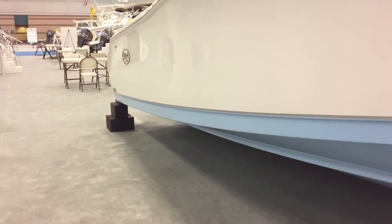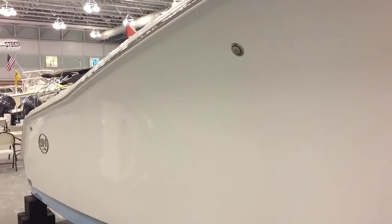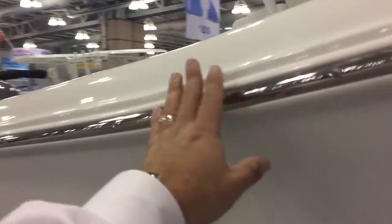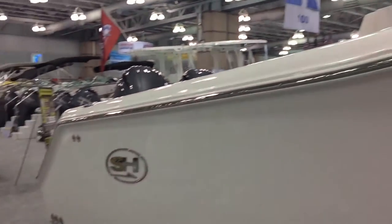There are three points of dead rise: 60 degrees on the front, 24 in the middle, and 21 in the rear, which gives this a very fast planing hull. With twin 150s it does 50 miles an hour, and the flair doesn't stop until all the way back here. That's what a lot of other boats don't do — it goes past the driver, so it's very tough to get wet.